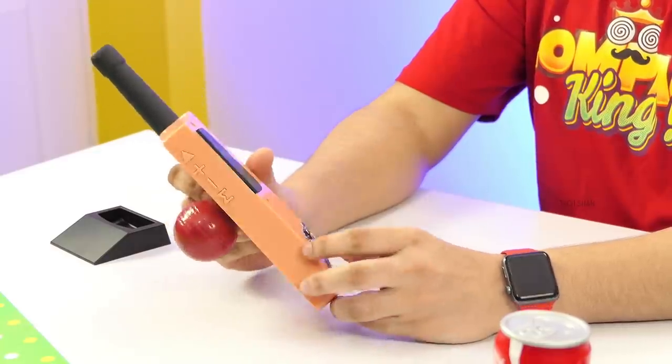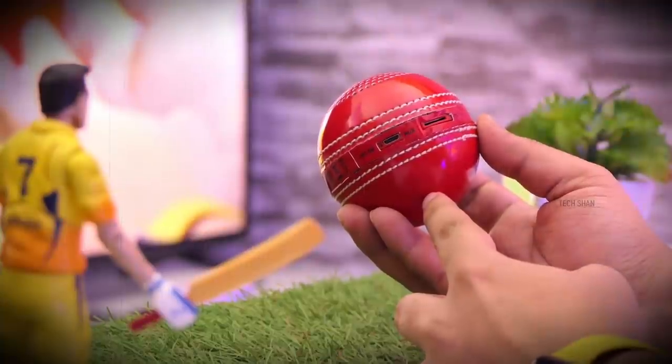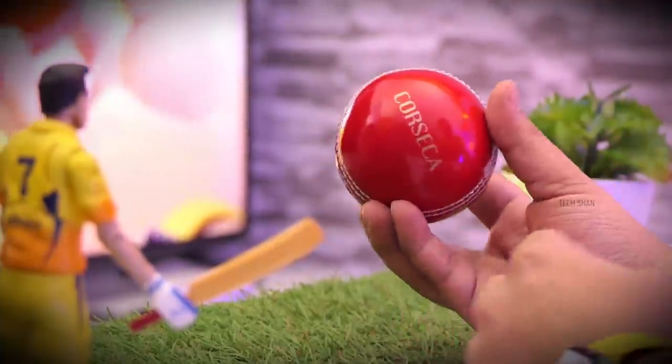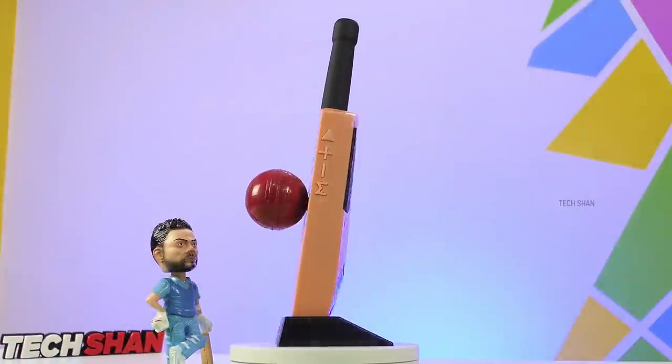Overall, for around rupees 550, it's definitely a surprisingly unique product to own or gift. I have also featured a cricket ball shape speaker in one of the previous cool tech episodes — it's an amazing one too. We'll leave a link to both models in the description. Not sure how long the stock will last, so grab one and you won't be disappointed.